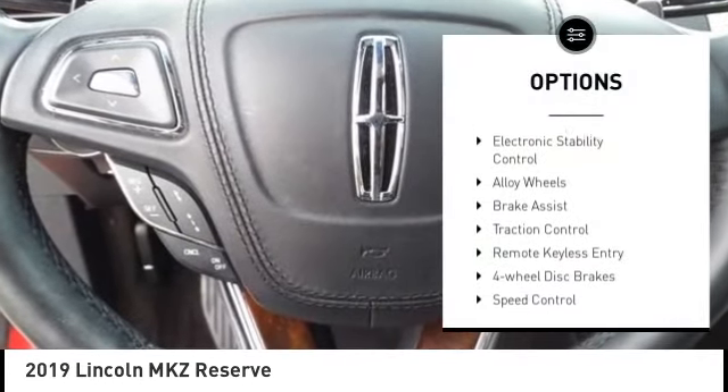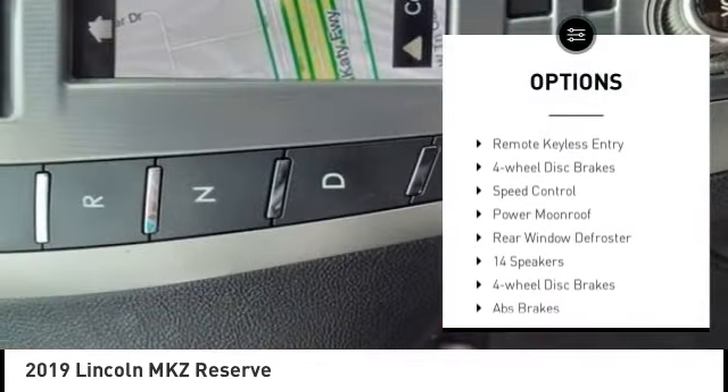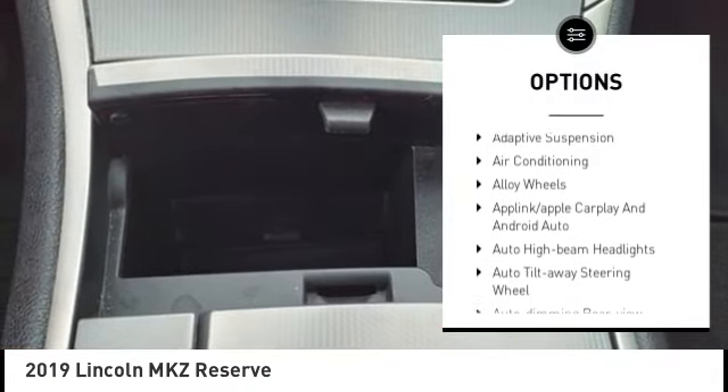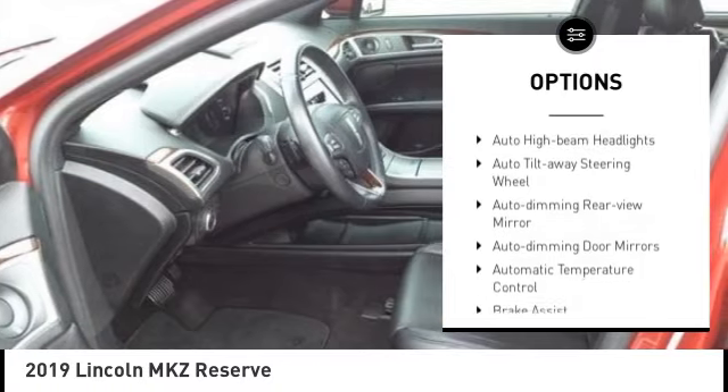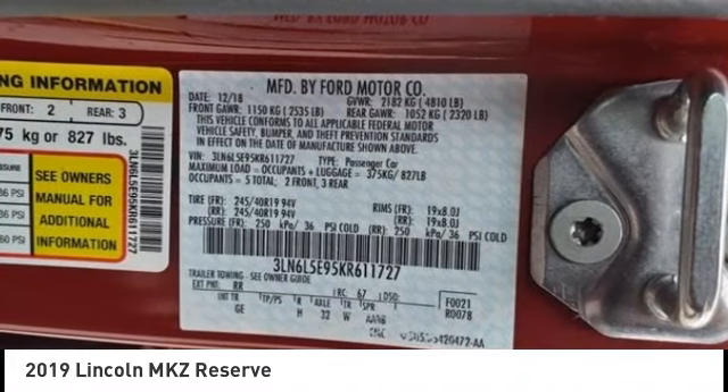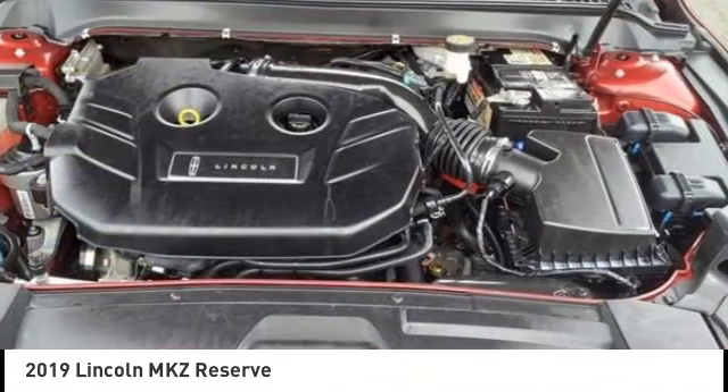Here are some of this vehicle's great options: rain sensing wipers, electronic stability control, alloy wheels, brake assist, traction control, remote keyless entry, four-wheel disc brakes, speed control, power moonroof, rear window defroster. Is love at first sight really possible? Let us know when you stop in.